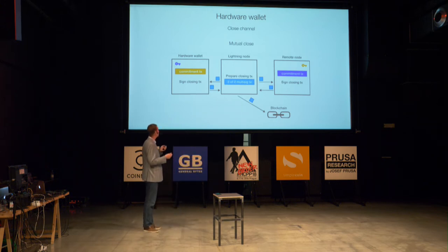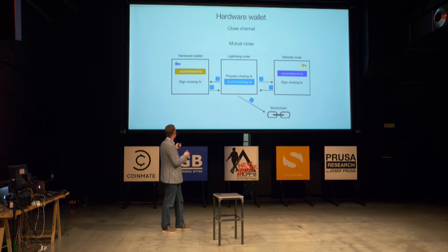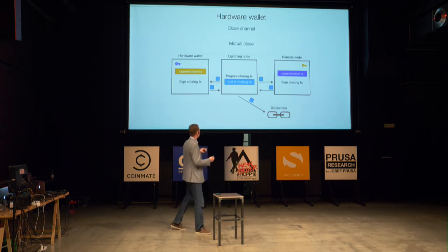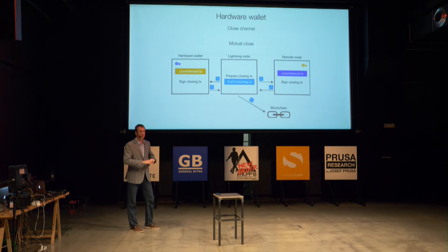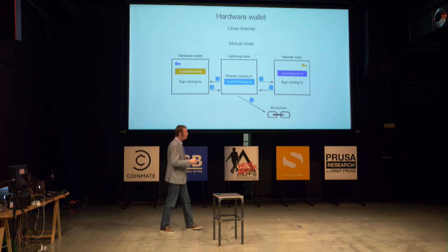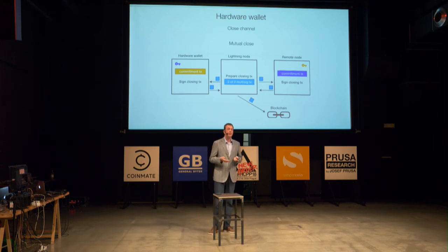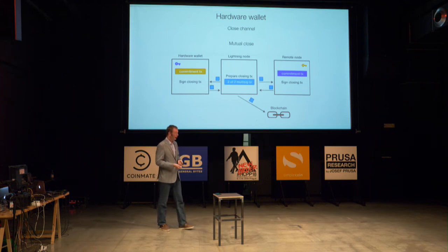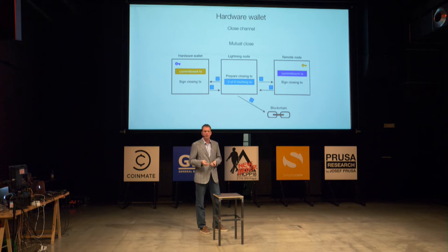Instead, what you want to do is store the commitment transactions on the host in unsigned state, and when you want to actually close the channel, sign it with the hardware wallet and then broadcast. But the problem is that if someone deletes this commitment transaction, we're stuck with a forever-open channel and the only way to close it is to ask the other node. So I believe that for a hardware wallet for Lightning, we need not only current functionality but also additional storage to store the latest commitment transaction per channel. It may be pretty large, but luckily both Trezor and Ledger now have SD card slots.